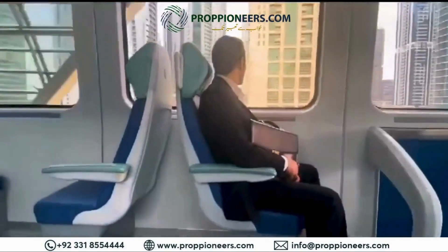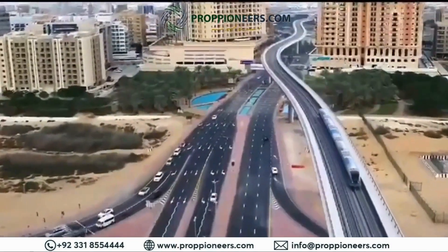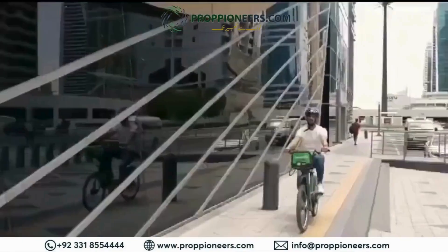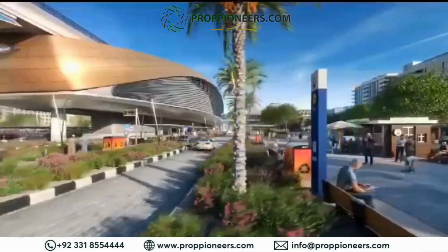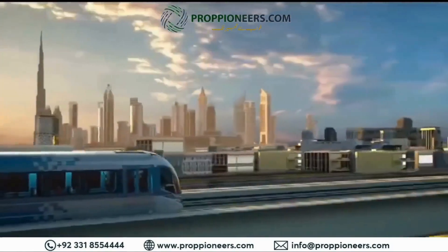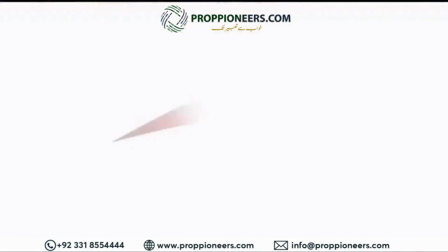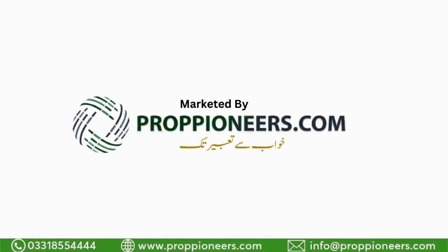Dubai Metro's Blue Line represents a new addition to Dubai's transport network. It supports sustainable and integrated transport, enhancing the well-being of Dubai such that Dubai remains the best place to live in the world.